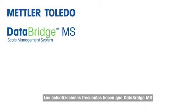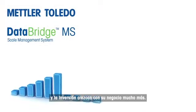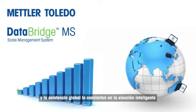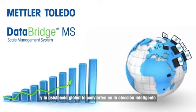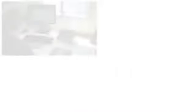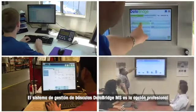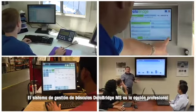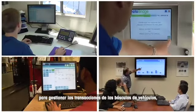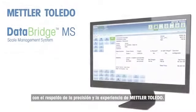Frequent updates make DataBridge MS an investment that grows with your business, while multilingual capabilities and global support make it the smart choice for multinational operations. DataBridge MS Scale Management System is the professional choice for vehicle scale transaction management, backed by the precision and expertise of Mettler Toledo.